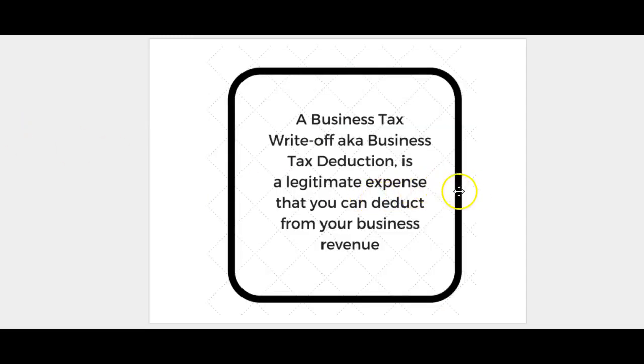A business tax write-off, also known as a business tax deduction, is a legitimate business expense that you can deduct from your business revenue. Basically, whatever you earn for the year, you're going to be subtracting out all of your business tax expenses. Those are going to be your write-offs and your deductions.